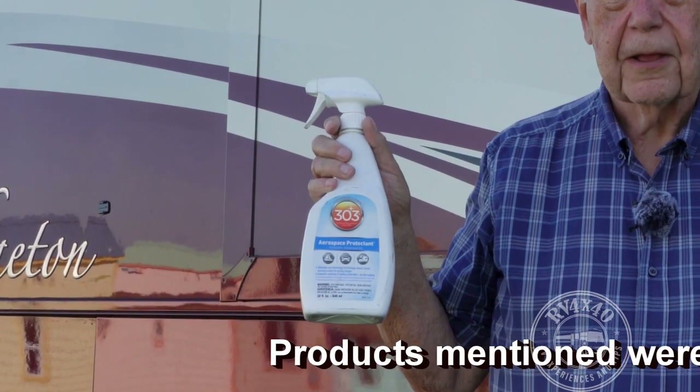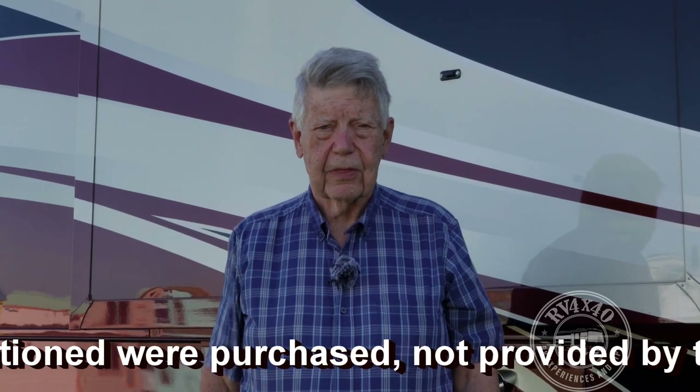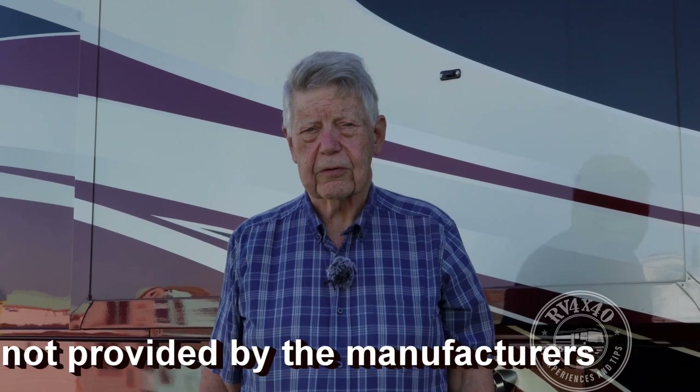There are two things you can do about that, both of which I think are important. The first and easiest is a product — this is 303 Aerospace Protectant. It's a spray-on material used to protect rubber and vinyl and other things like that. You can use it on the roof of your RV as well for UV protection. You apply it to a clean tire — apply it relatively sparingly. You do not want to get the tire totally wet. It tells you to wipe off excess with a wet towel and then wipe it completely dry; it will not dry by itself. You cover the outside surfaces — in our case, four tires. You don't have to put it on the inside, just the outside facing the sun. Do this every three to five weeks, as the instructions say. We try to do it every four weeks or so.